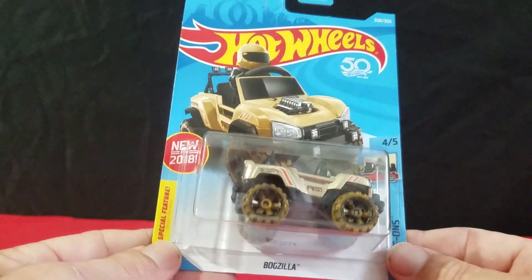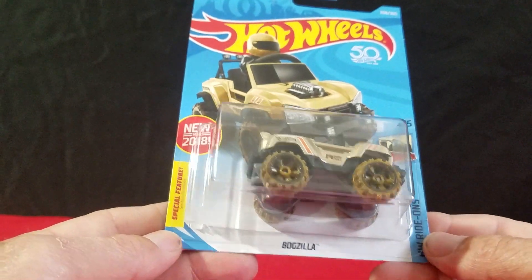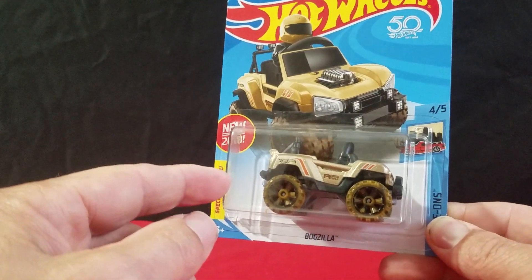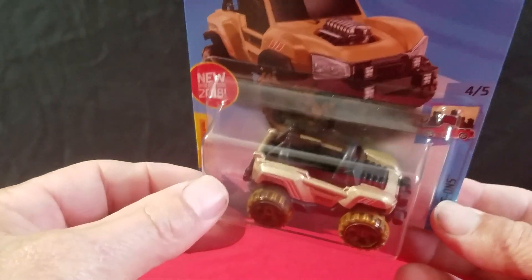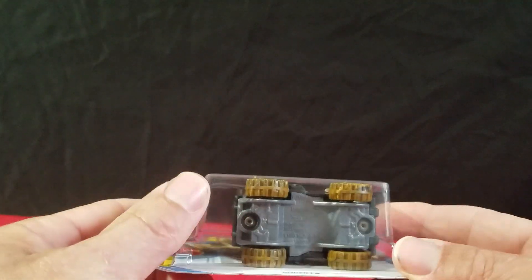The next one is Bogzilla, new for 2018. This is the second color — red was the first one. It's just a recolor, and this new one here is a recolor in gold. Pretty neat little buggy.